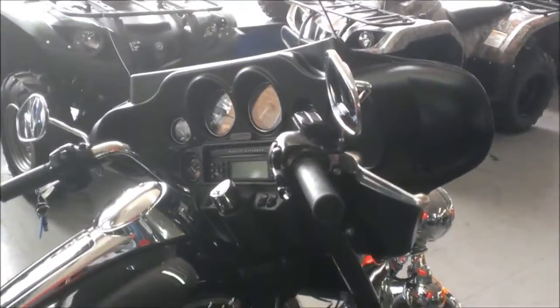It has a Harman Kardon stereo plus CD player, highway bars and more. The color is vivid black, it's got new tires and a 6-speed transmission.